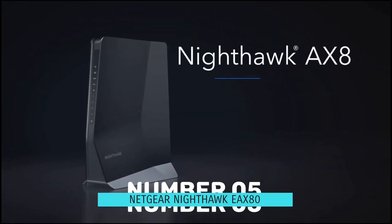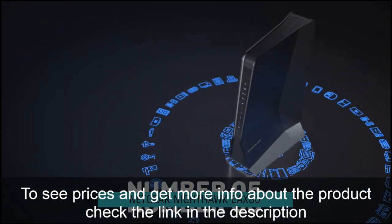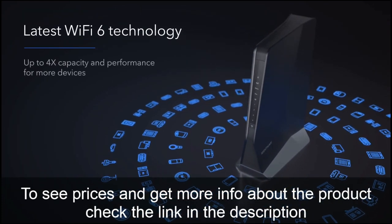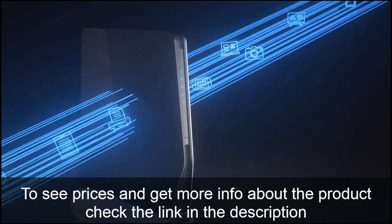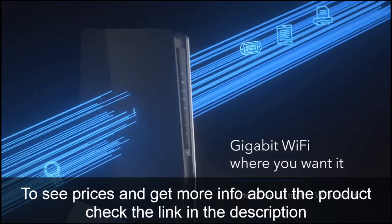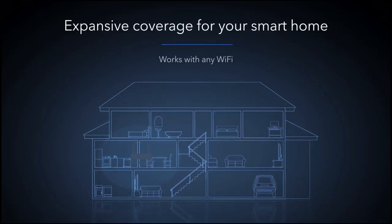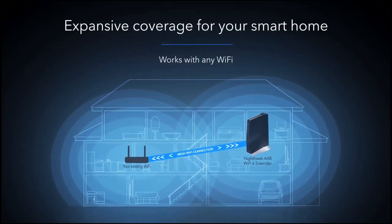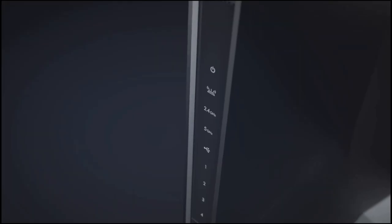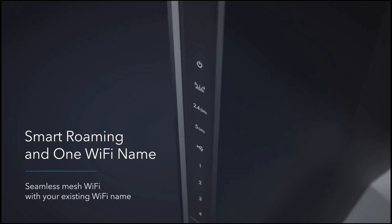Number 5: Netgear Nighthawk EAZ80. Netgear offers a wide range of desktop and plug-in configurations at different price points. Its newest top-of-the-line model, the Nighthawk EAZ80, has an awkward name, but according to Netgear, it is the first extender to support the Wi-Fi 6 standard. However, cutting-edge features are not cheap, as the EAZ80 costs a whopping $250 or £280.